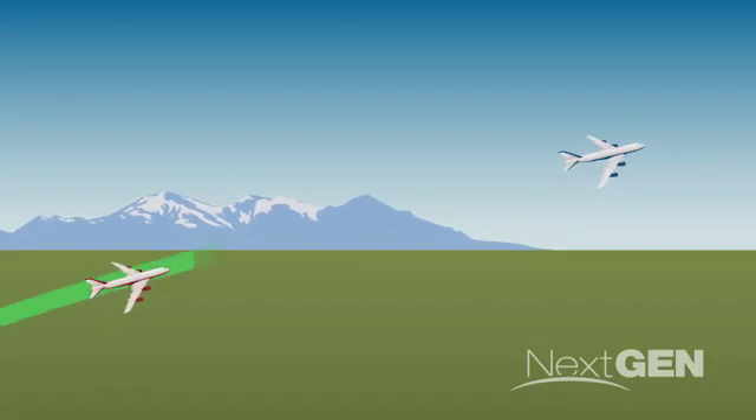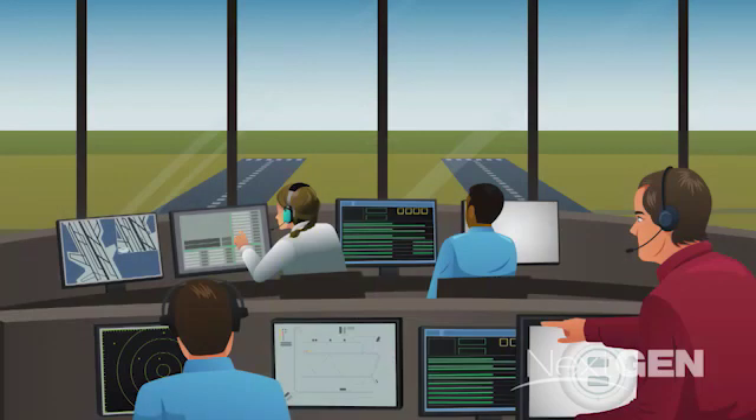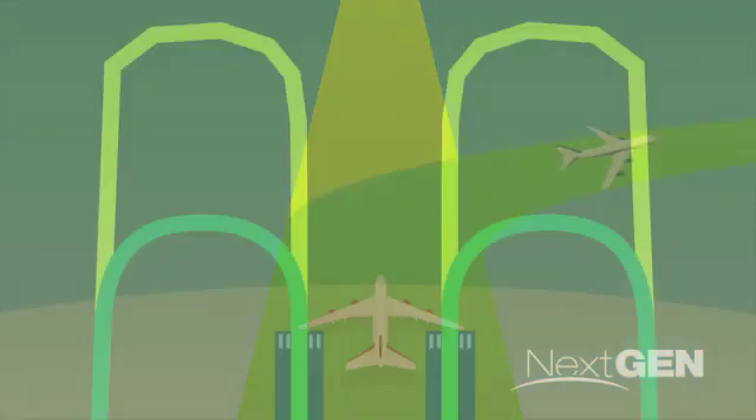Why the detour? It's because other aircraft are already lined up for a landing, and an air traffic controller has to add your flight to that line by ordering a U-turn at just the right moment. But thanks to a new next-gen procedure, many flights into Denver can now make a precise U-turn miles closer to the runway.